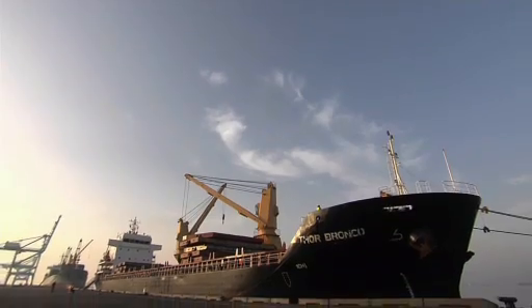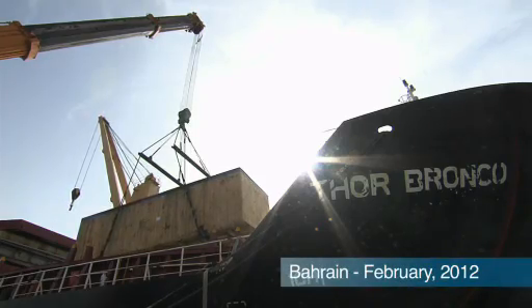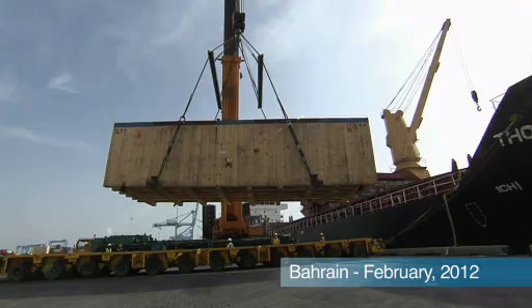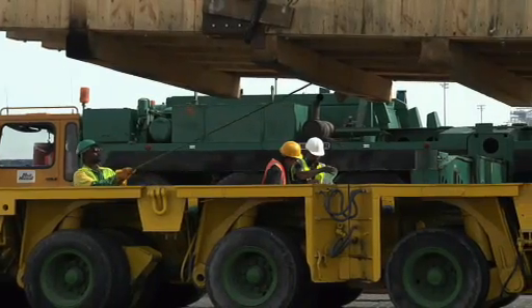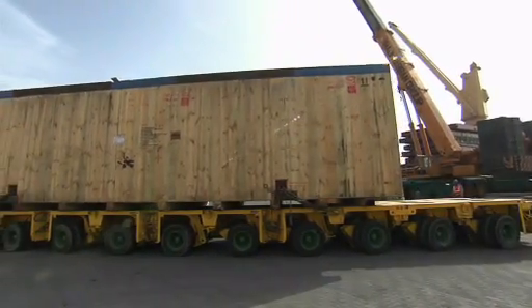Everything arrives by ship in Bahrain. A busy time for the people in Hidd when the freight comes in. From there, it is only a few hundred meters to the job site — a key logistical factor for the production of beams.